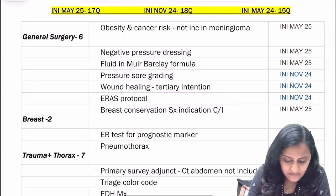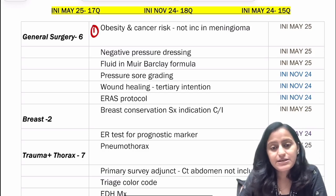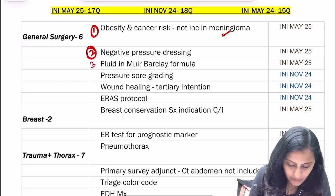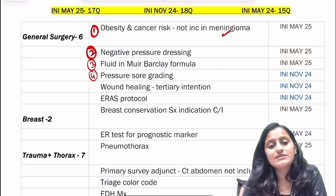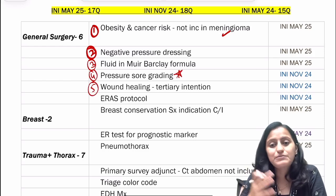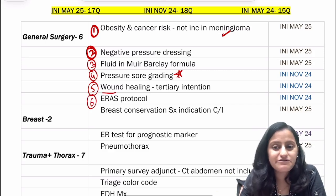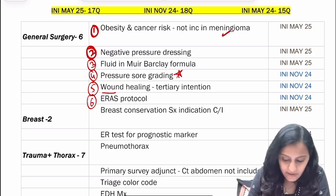In general surgery, the first question was on obesity and cancer risk — specifically that there is no increased risk with obesity for meningioma. Then there's a question on negative pressure dressing, and what fluid is used in the Muir-Barclay formula. Pressure sore grading has been asked quite a few times, so that's important. Learn wound healing by primary, secondary, and tertiary intention. ERAS protocol — enhanced recovery after surgery — was asked, specifically that prolonged fasting is not suggested.